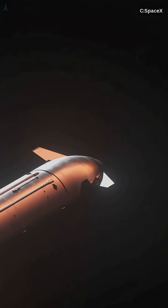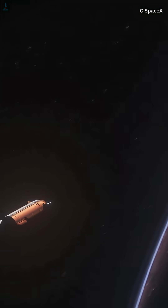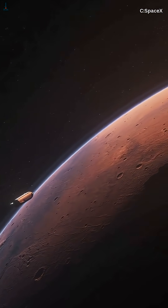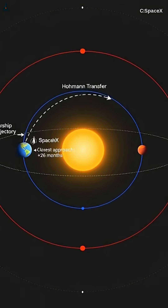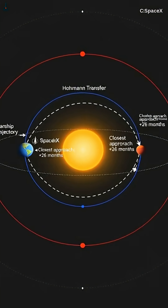Whenever people see animations of Starship heading to Mars, they always ask the same question: if Earth is here and Mars is over there, why doesn't Starship just point at the planet and go straight? The answer is that interplanetary travel has almost nothing to do with pointing at a target. It's all about matching orbits inside a moving solar system.